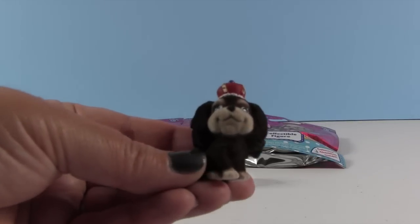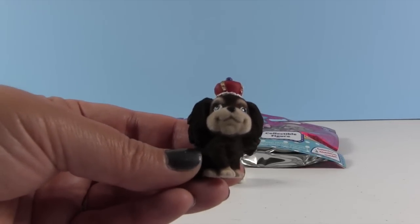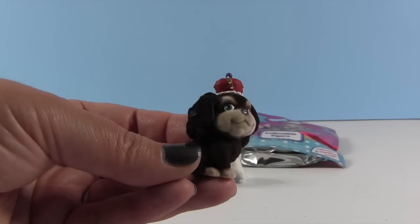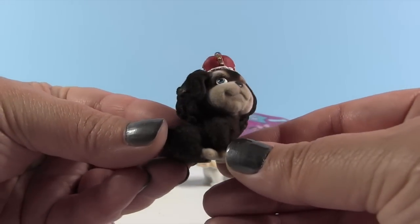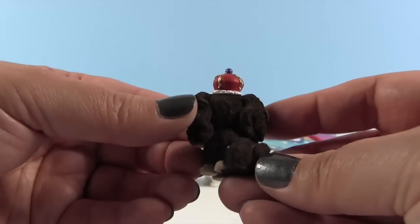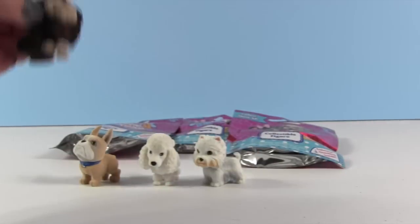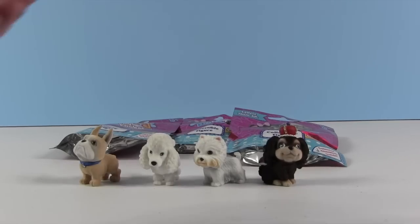The reason we bought the pack is because this one we have never seen before. That is Chelsea the King Charles Spaniel — Chelsea the King Charles. She's the girl puppy wearing the king crown. Chelsea the King Charles Spaniel, and she's so cute. She has big bright blue eyes and that nice crown.